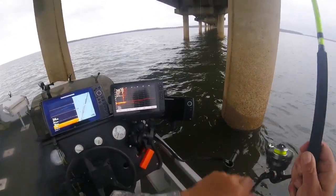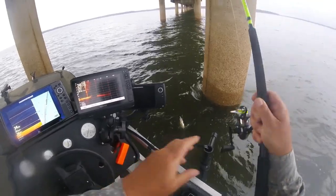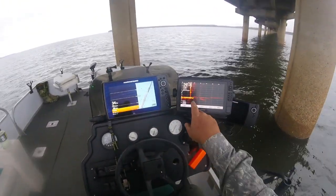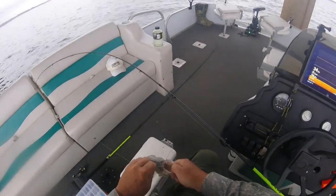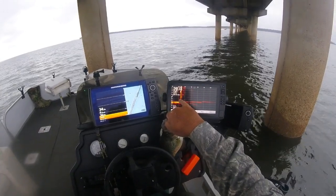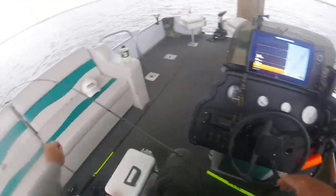He was on it the whole time — I just didn't know it. He bit so light I didn't know he was on it. That's what a lot of these big crappie will do. Look how big this crappie is, guys. I saw this crappie hit on the LiveScope — it came out of the group right here. I saw him hit it. I knew he went over there to get it, but I did not feel that strike at all. Is that incredible or what? I'm going to put that fish back. Let's see if we can do it again.